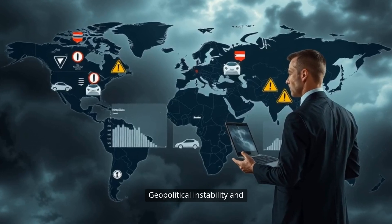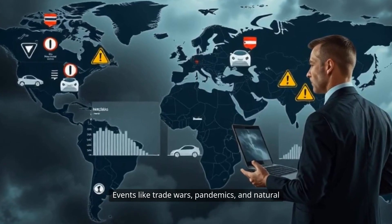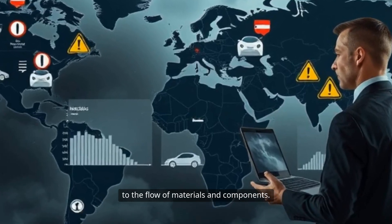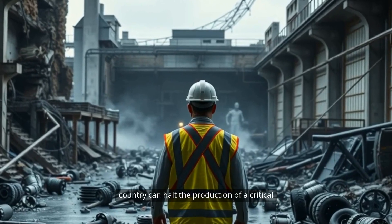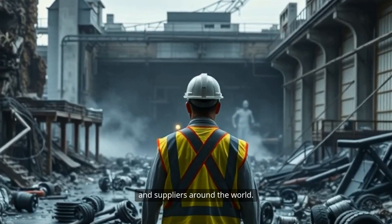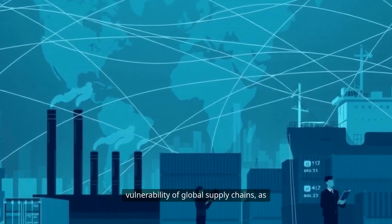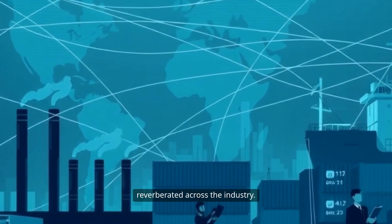Geopolitical instability and disruptions are ever-present risks. Events like trade wars, pandemics, and natural disasters can cause significant interruptions to the flow of materials and components. For example, a natural disaster in one country can halt the production of a critical component, causing delays for automakers and suppliers around the world. The COVID-19 pandemic highlighted the vulnerability of global supply chains, as factory shutdowns and transportation bottlenecks reverberated across the industry.